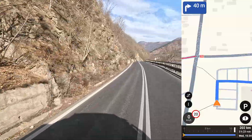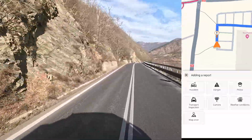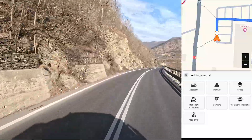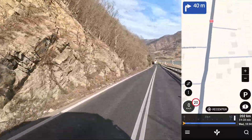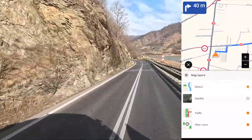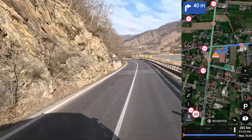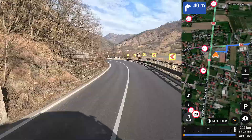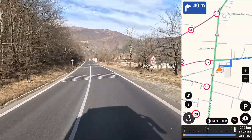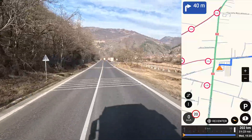And if you click this exclamation mark under the letter P, you can report an accident, police, stuff like that, which is nice. And even when we are driving, we can switch to satellite view just like that if you want — it's life changing.